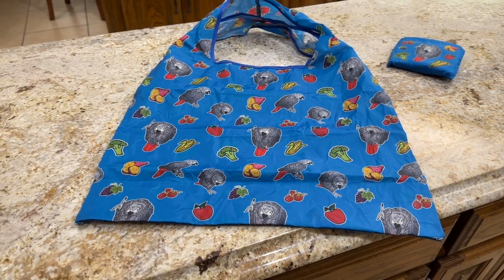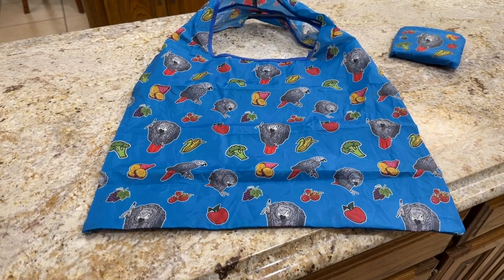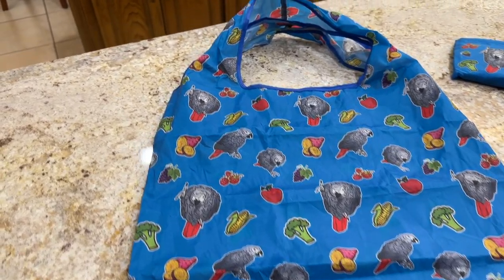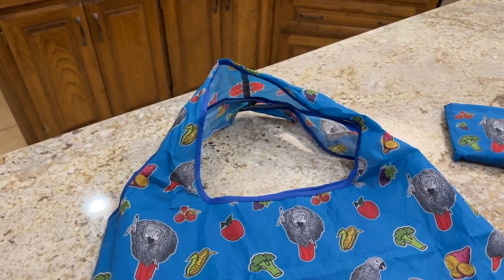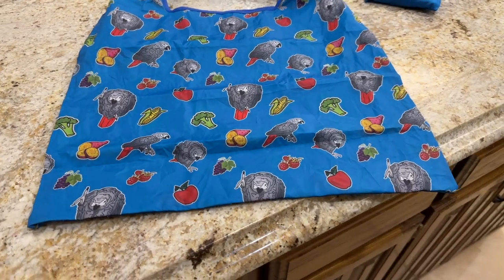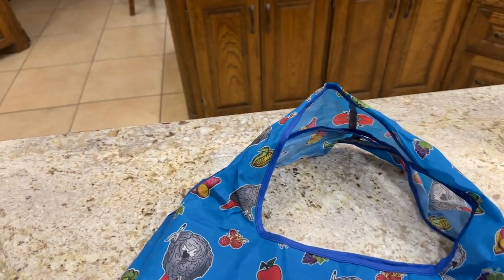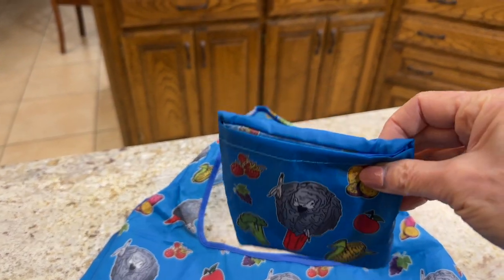These eco-friendly totes with pictures of Einstein and vegetables on them make shopping so much fun. These are not standard items on their website, but I asked Alexa if they could be produced. She got in touch with a factory and my design was in production in no time. I also love how they fold into their own little pocket.